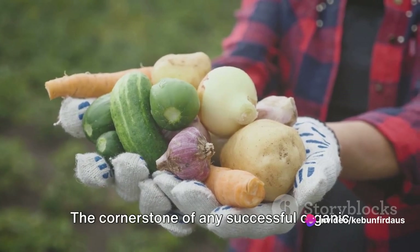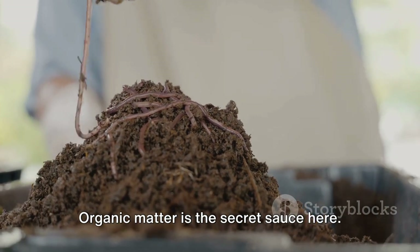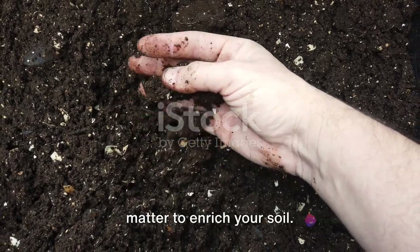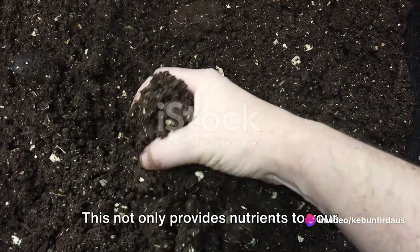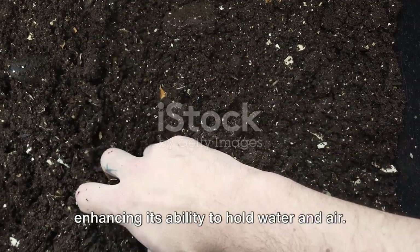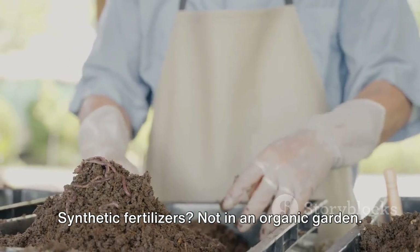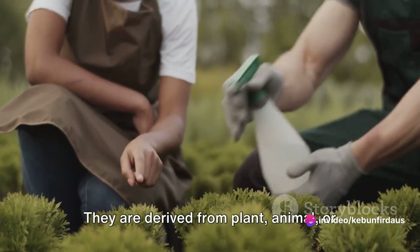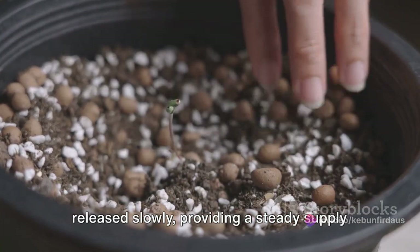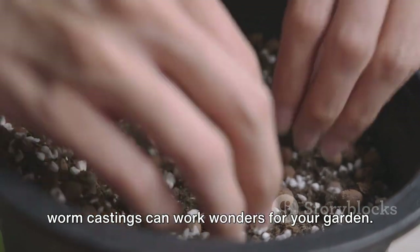Next, let's talk about soil. The cornerstone of any successful organic vegetable garden is rich, fertile soil. Organic matter is the secret sauce here. Compost, aged manure, or even fallen leaves can be great sources of organic matter to enrich your soil. This not only provides nutrients to your plants but also improves soil structure, enhancing its ability to hold water and air. Now, on to fertilizers. Synthetic fertilizers? Not in an organic garden. Organic fertilizers are the way to go. They are derived from plant, animal, or mineral sources, and their nutrients are released slowly, providing a steady supply to your plants. Things like bone meal, fish emulsion, or worm castings can work wonders for your garden.